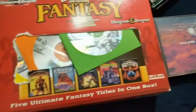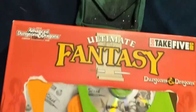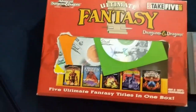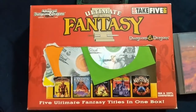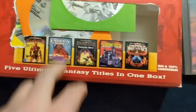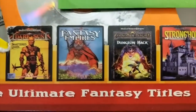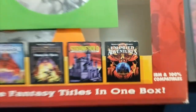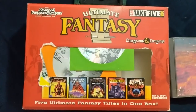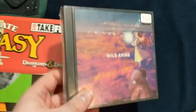So here is my haul. First thing I have is an older-style box — they used to have a lot of these — with five older titles in a single box. These are five D&D games, specifically second edition AD&D, all five in the same box. That was nice.